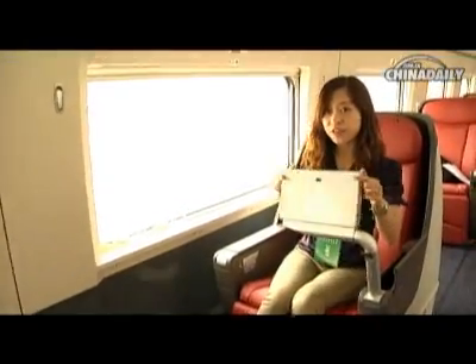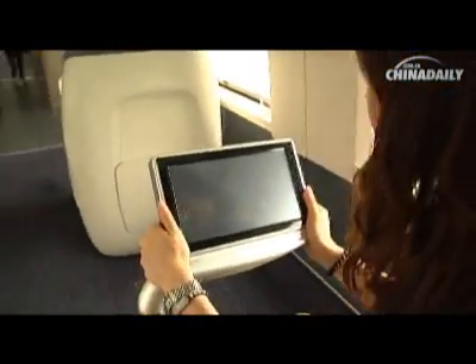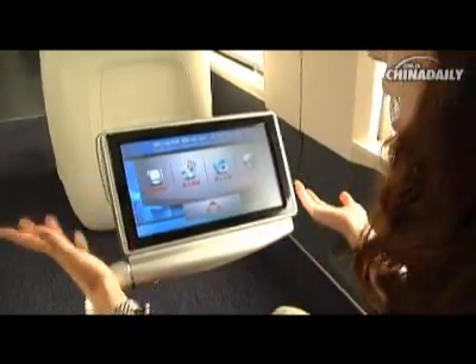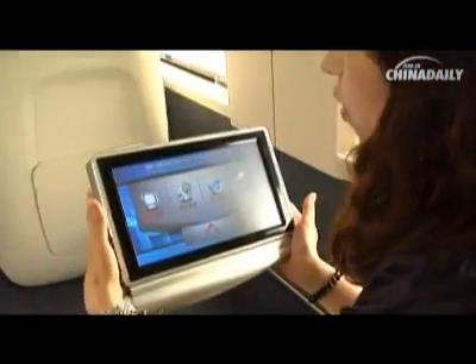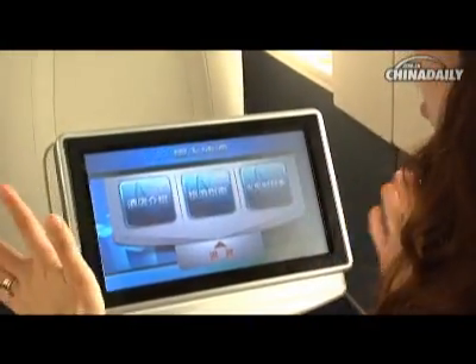If you get tired of enjoying the views, you can just pull it out, turn it on, and then you can watch a movie, listen to some music, or surf the Internet by simply touching the screen.